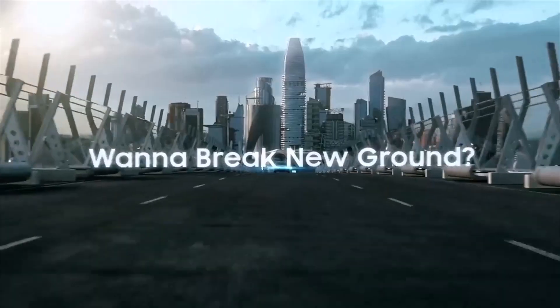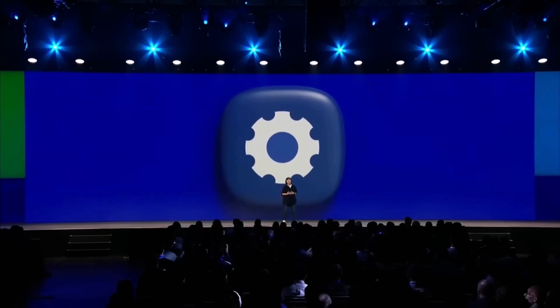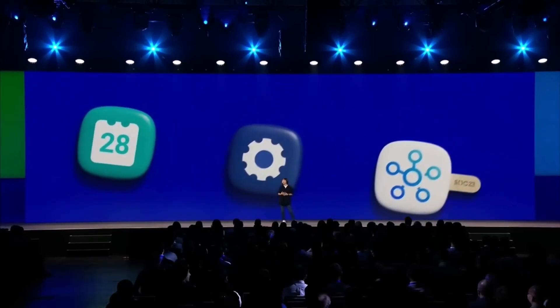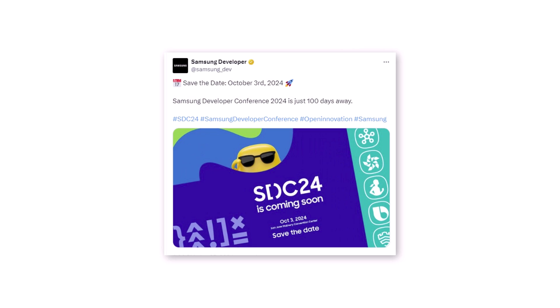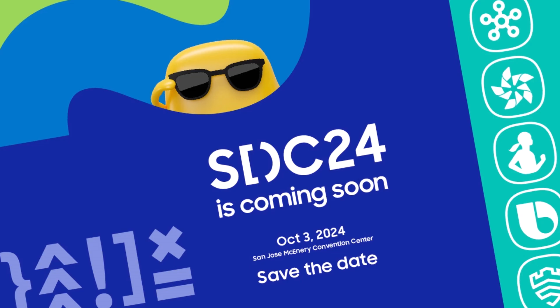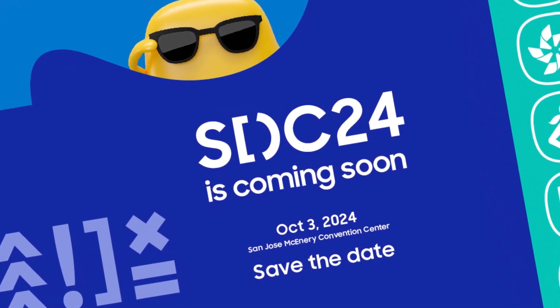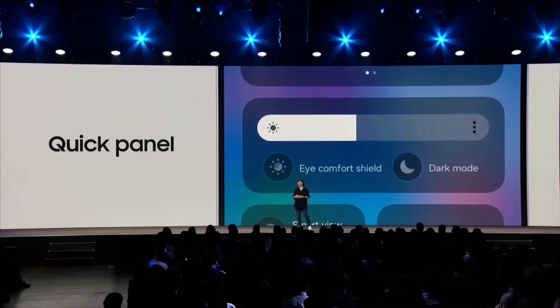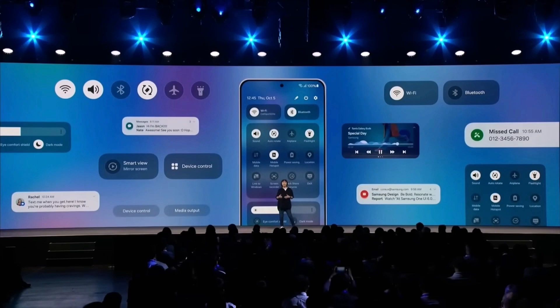Samsung probably announced when One UI 7.0 will come out. They usually release a new One UI version every year between October and December. We're not sure of the exact date yet, but we can guess based on when they had their Samsung Developer Conference this year. SDC 2024 is scheduled for October 3, 2024, at the San Jose McEnery Convention Center in downtown San Jose, California. At this yearly event for developers, Samsung might show all the new features of One UI 7.0 and start releasing it to phones shortly after.